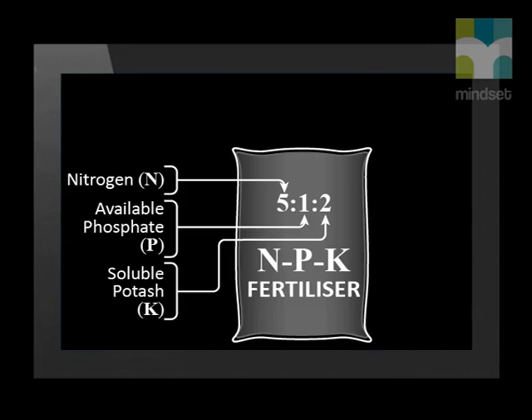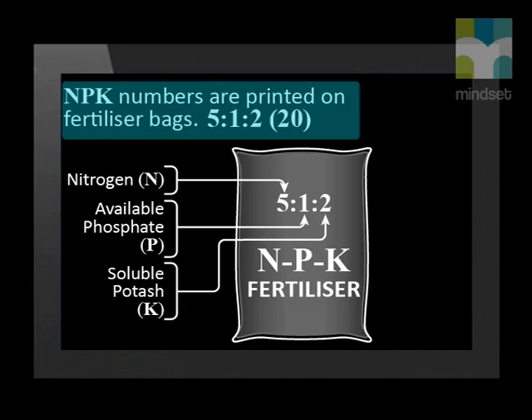They have to work out very carefully what fertilizers to use. The quantity of each primary nutrient is represented in a ratio within a fertilizer bag. You have probably seen an NPK compound fertilizer bag. It contains NPK numbers in a ratio — for example, 5 is to 1 is to 2, and 20 in brackets. Let's find out what each number represents.